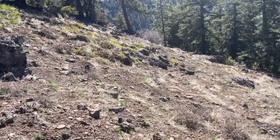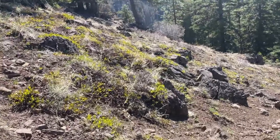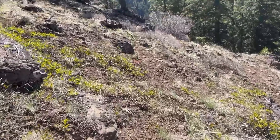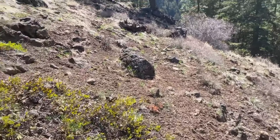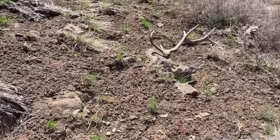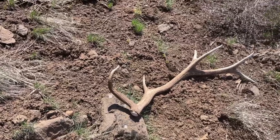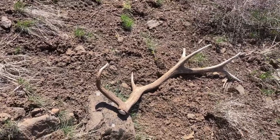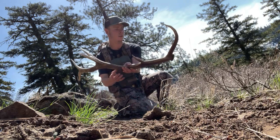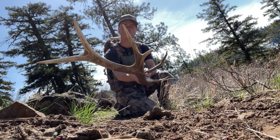Heck yeah guys, I think I just got another shed. Man, we've been hiking for a while. Heck yeah — he's got a little kicker off the sword too. No way, holy cow. That's awesome. This one's a small bull. Man, he's pretty heavy. Kicker. That's awesome.